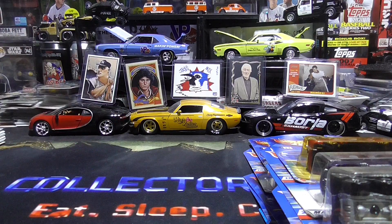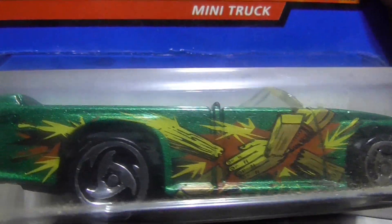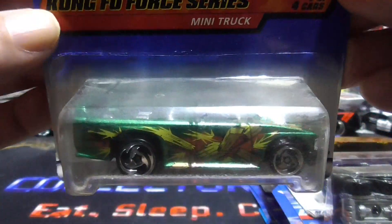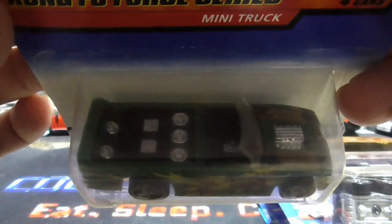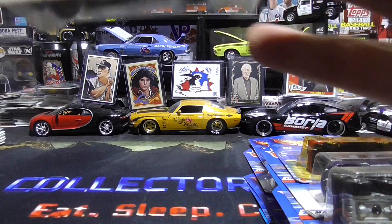Next one up is a mini truck — Kung Fu 4 series mini truck, with lots of speakers. Nice and dusty. All those speakers in the back. Pretty sweet. And this is going to be from 1999.